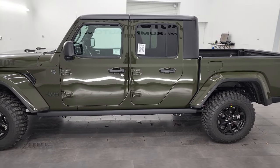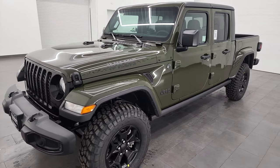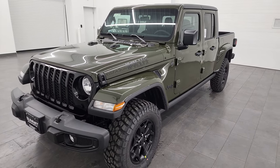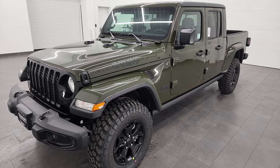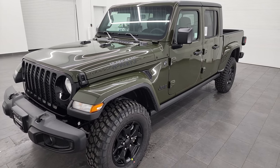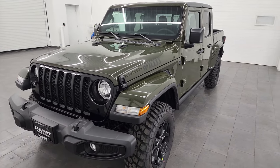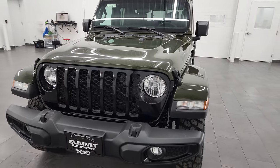This 2023 Jeep Gladiator has the 3-liter V6 EcoDiesel engine. It puts out 260 horsepower and 442 foot-pounds of torque. It's going to get you 28 miles per gallon highway, 22 city, for an average combined total of 24 miles per gallon.